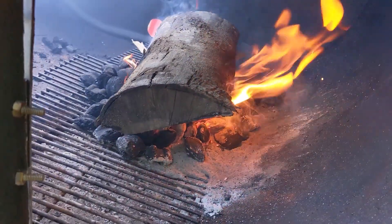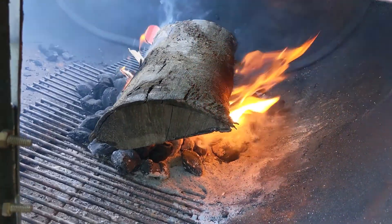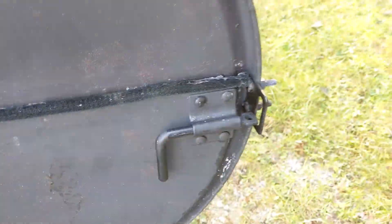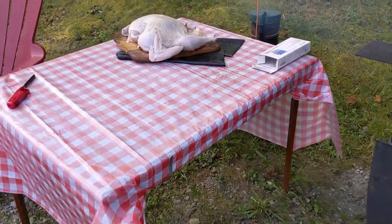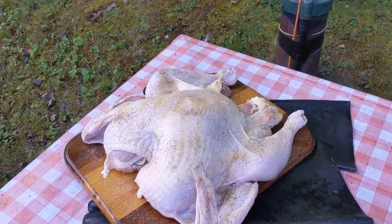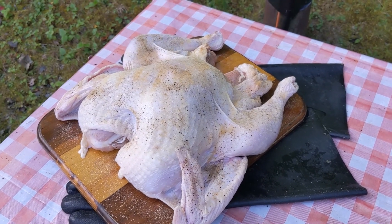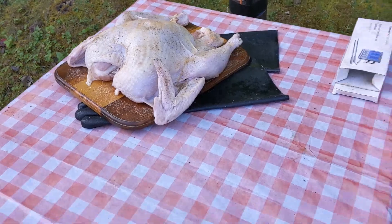I just want to get that going, get it fired up, get a good base going, and then when I need more charcoal I'll just add some on. So here's my turkey — big old 15-16 pounder, good enough to feed my family. We got it sitting right there, all ready to go on. It's gonna go right there in the middle.